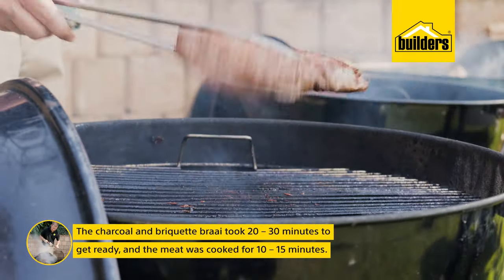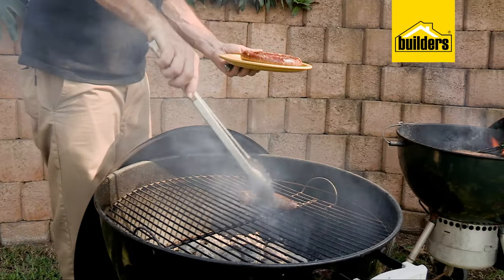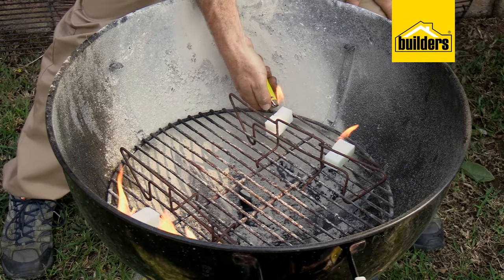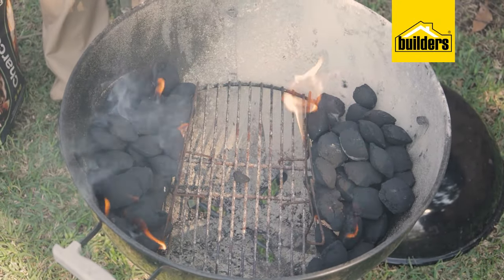Our charcoal and briquettes braai took 20 to 30 minutes to get ready. We cooked the meat for 10 to 15 minutes and there's still quite a bit of heat left. We're not gonna braai on the wood fire — it's not quite ready yet — but we are going to use that timber when we do indirect fire. The heat will be on the sides, we're gonna put a roast chicken in the middle, put the lid on, and see which of these three fuels does the best roast chicken.